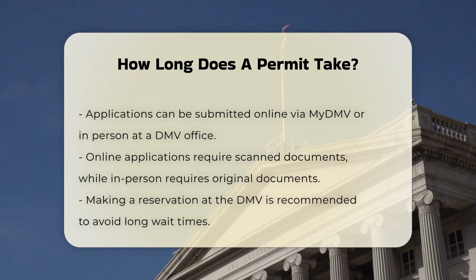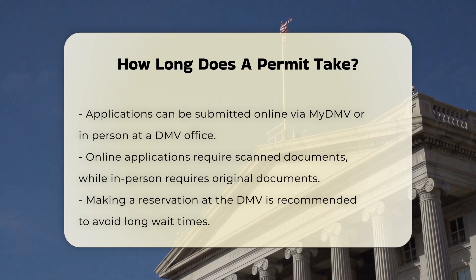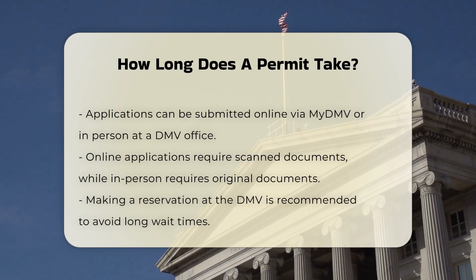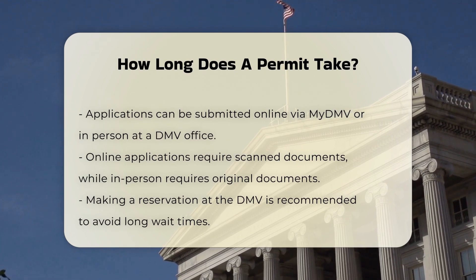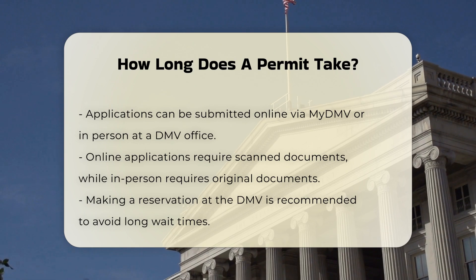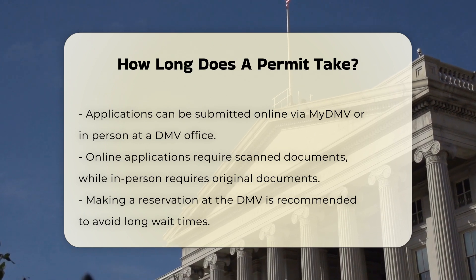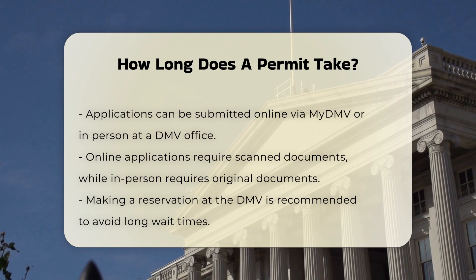Application process: you can apply for the learner's permit either online through the My DMV system or in person at a New York DMV office. If applying online, you'll need scanned copies of your documents, while in-person applications require original documents. The application process typically does not take long, but it is advisable to make a reservation to avoid long lines.